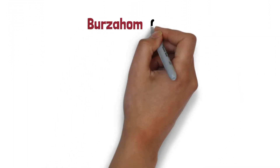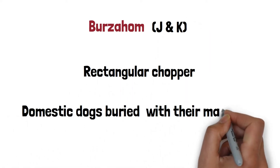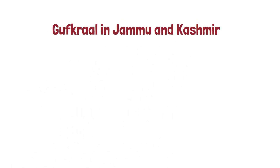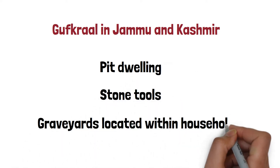Burzahom was characterized by unique rectangular choppers and domestic dogs buried with their masters in graves. Gufkral in Jammu and Kashmir had pit-dwellings, stone tools, and graveyards located within households.